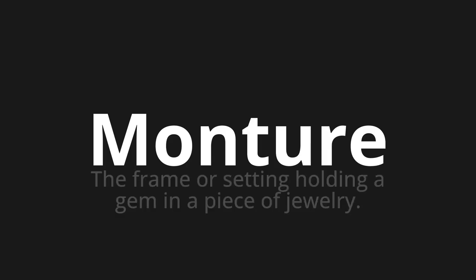Welcome to how to pronounce. In today's video, we'll be focusing on a new word that you might find challenging or intriguing. So let's dive into today's word, which means the frame or setting holding a gem in a piece of jewelry. Let's say it all together. One more time.